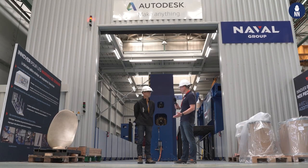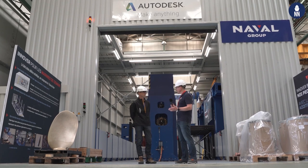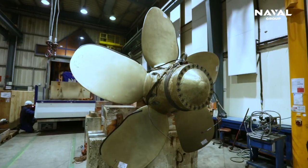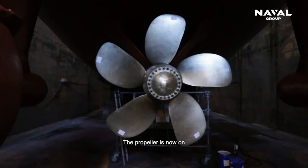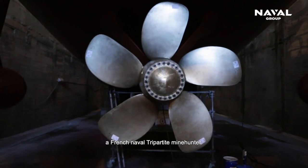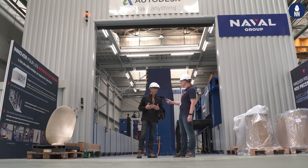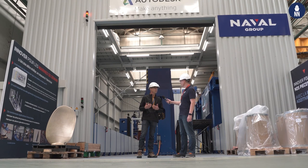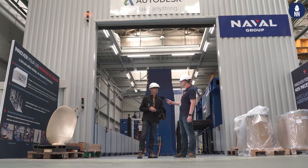One last question Pierre — today, on which programs are you using additive manufacturing? We started first with the propellers and we are currently manufacturing some components for submarines, for example for the Barracuda submarine. Today, for new programs, a lot of components and parts will come with this new process.